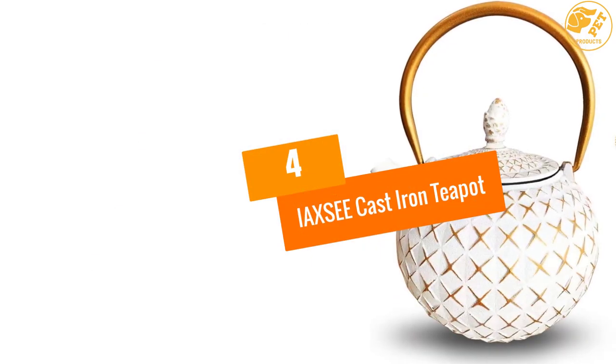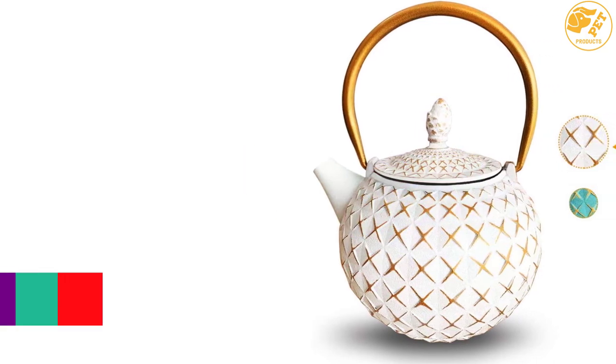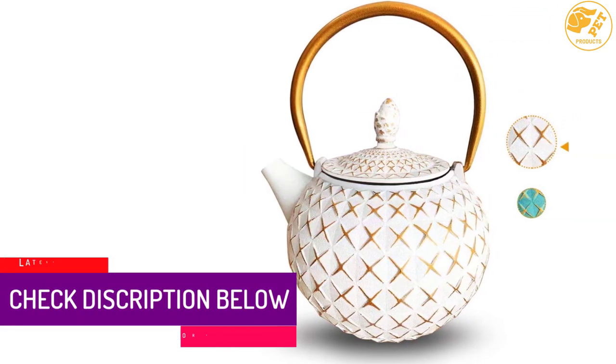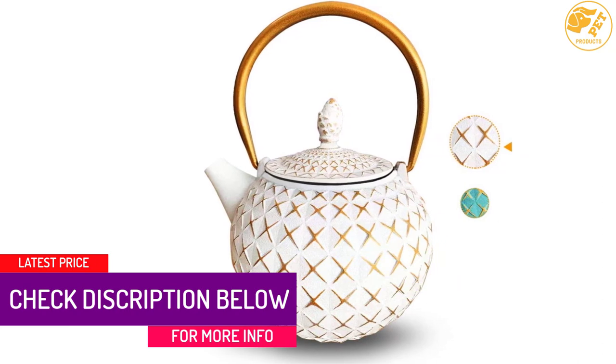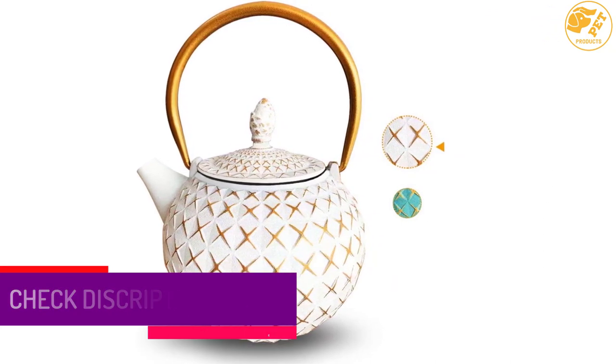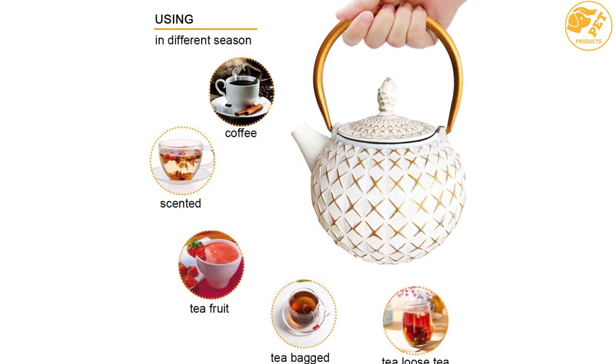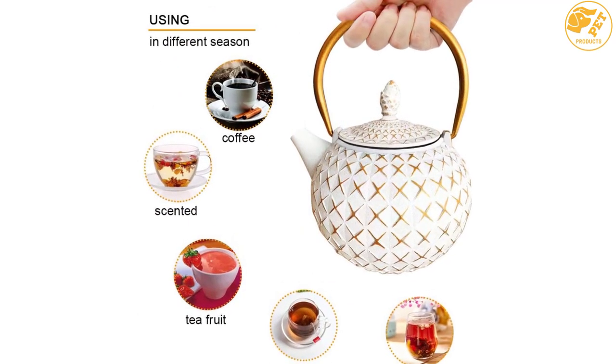At number four is the iaxcee cast iron teapot. Our list would not be complete without mentioning the iaxcee cast iron teapot. This teapot is professionally made for superior quality — it was handcrafted by skilled craftsmen with many years of practical experience.